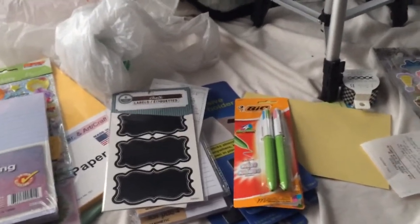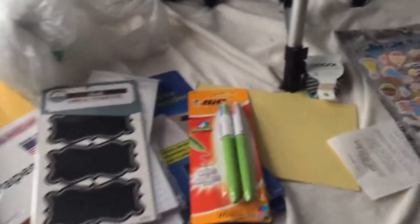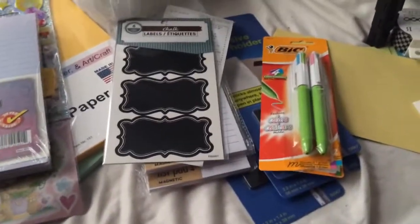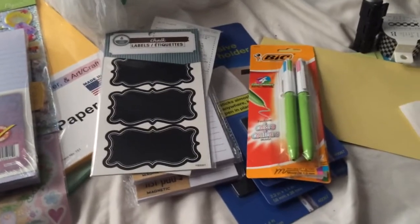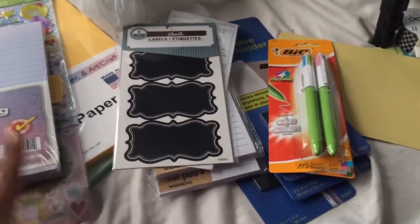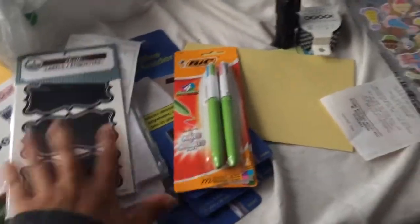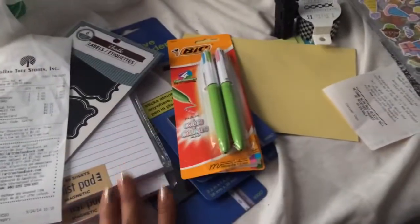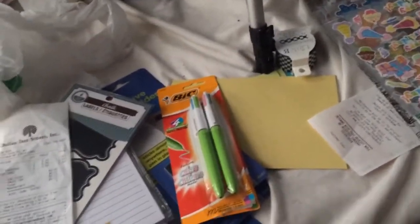Hi guys, just wanted to show a quick haul on a couple of goodies I picked up for my Filofax. I just picked these up at a couple of stores, so I'm just gonna go through them real quickly, just in case you guys are shopping and looking for certain things at certain prices.